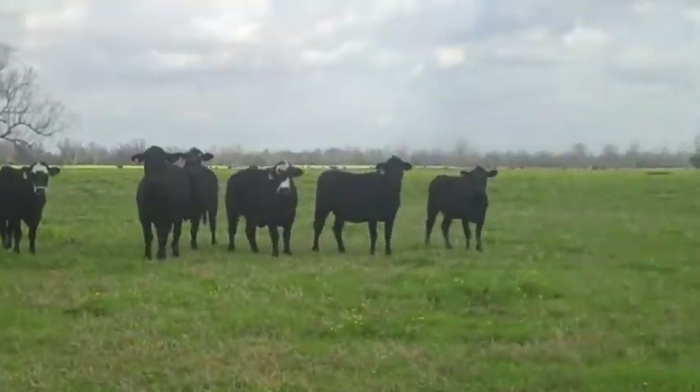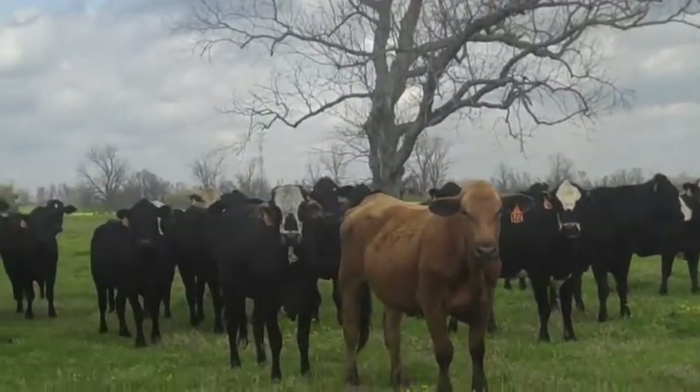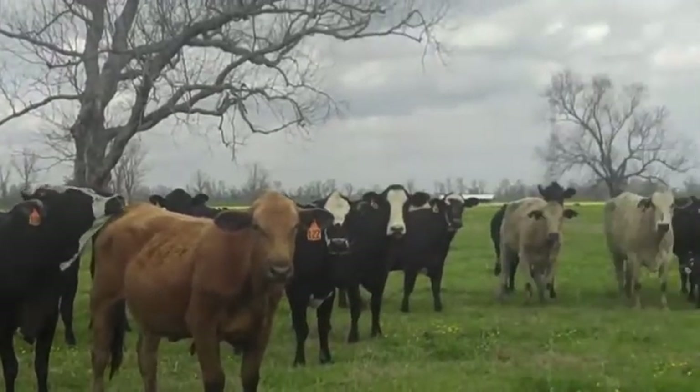They're nice cattle. They're in good flesh. These boys had a pretty tough winter the past few weeks, but three weeks of warm now — that winter grass is really coming on.